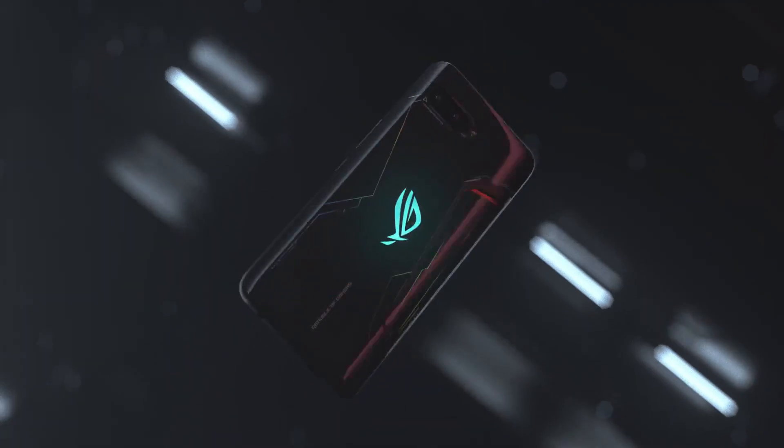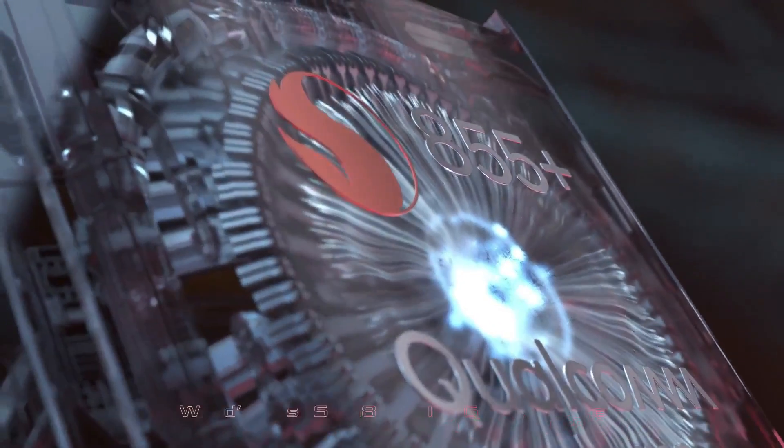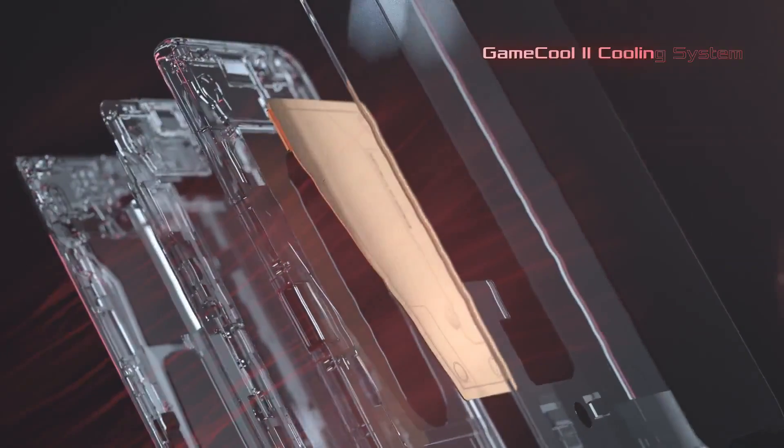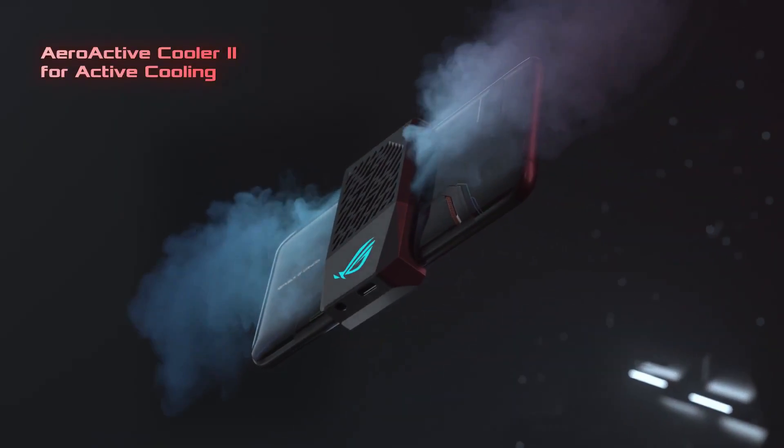Asus ROG Phone 2 was launched in July 2019. The phone comes with a 6.59-inch touchscreen display with an aspect ratio of 19.5 by 9. It is protected by Corning Gorilla Glass 6. It is powered by an Octa-Core Qualcomm Snapdragon 855 Plus 7nm processor.